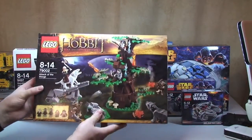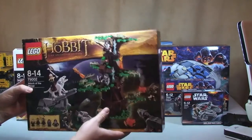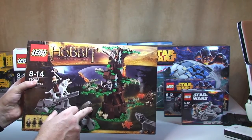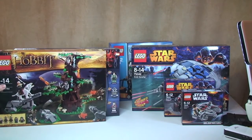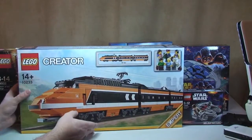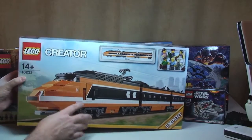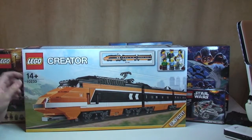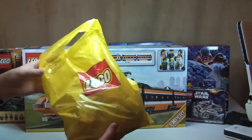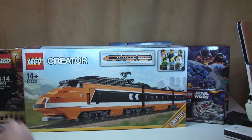Next we've got a Hobbit set — this is set 79002 Attack of the Wargs. I think I got that from the Lego store online as well. Next up, I definitely got from the Lego store online — I've been trying to get this one for a while. This is the Lego Horizon Express, set 10233. And in the bag I also got all the power functions that go with it, so I got the power functions version of this.